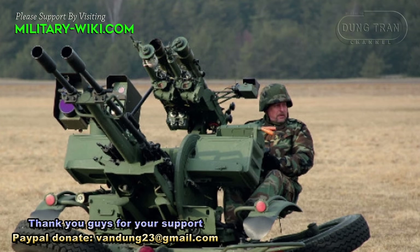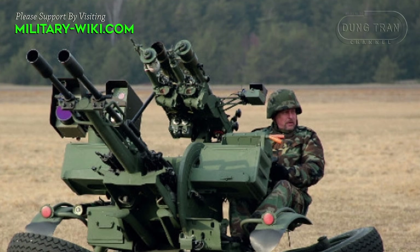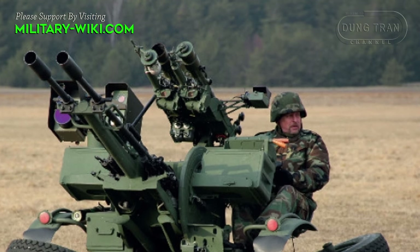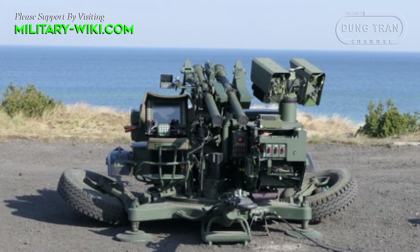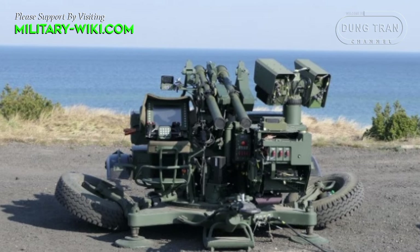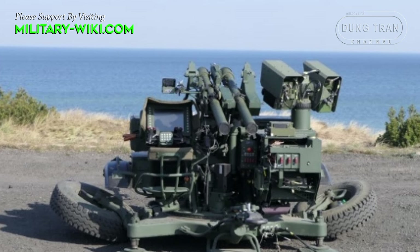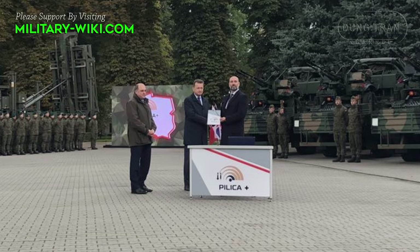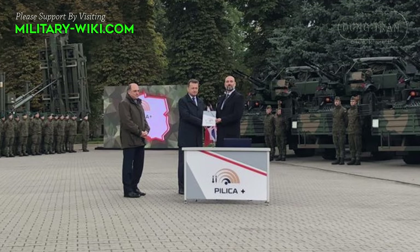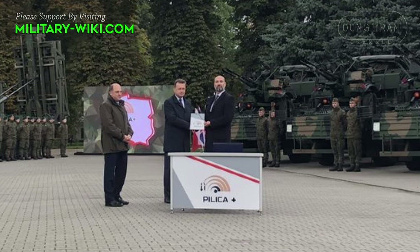The ZUR-23-2SP gun can fire different types of ammunition, including armor-piercing, high explosive incendiary tracer, armor-piercing discarding sabot, and frangible armor-piercing discarding sabot. It can also be used against land targets such as armored and lightly armored combat vehicles.